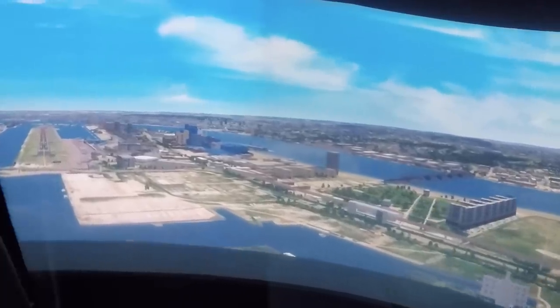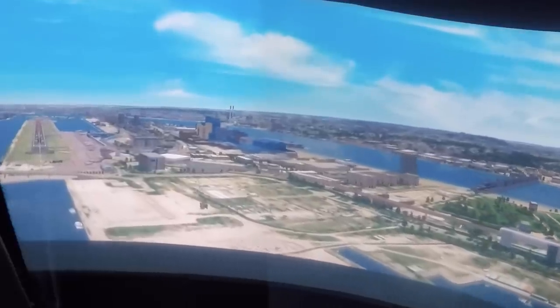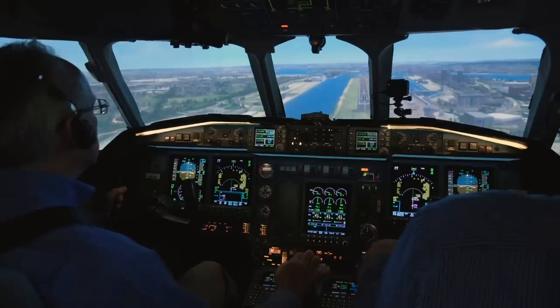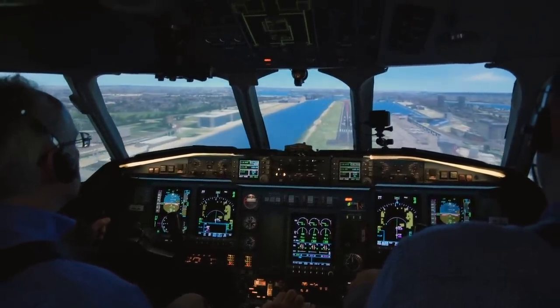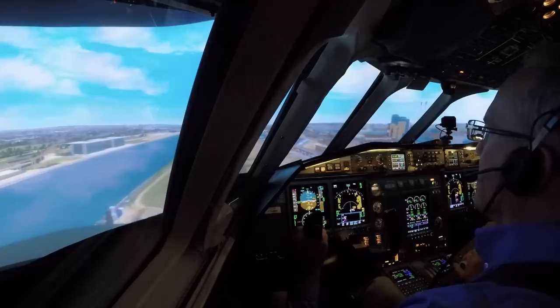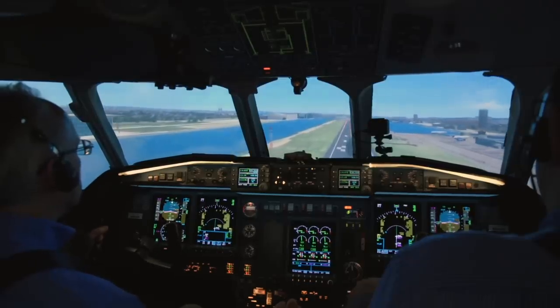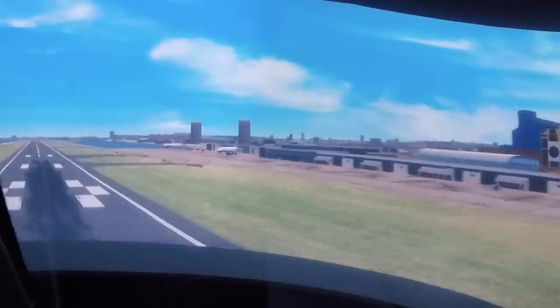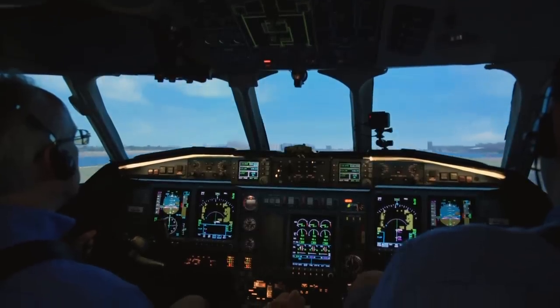Five hundred. Approaching minimums. Minimums. 300. 200. 50. 40. 30. 20. 10. 5.